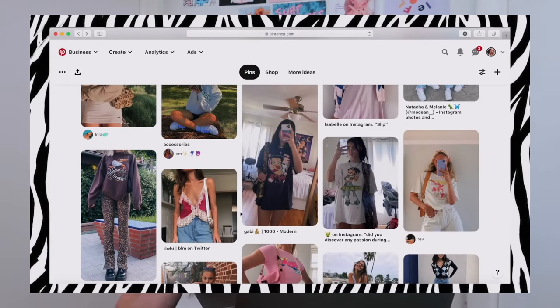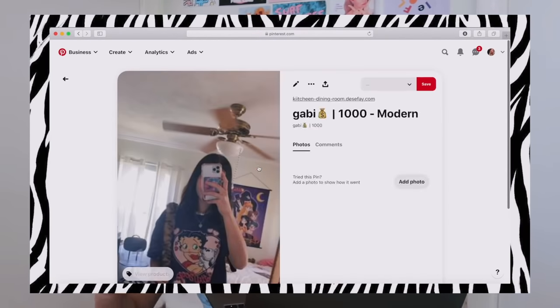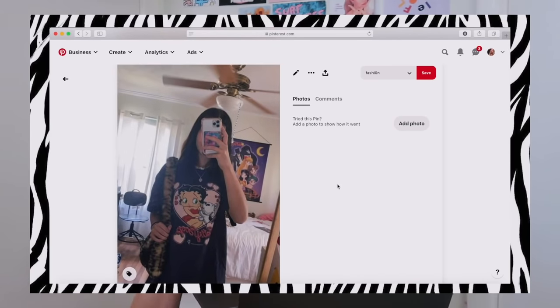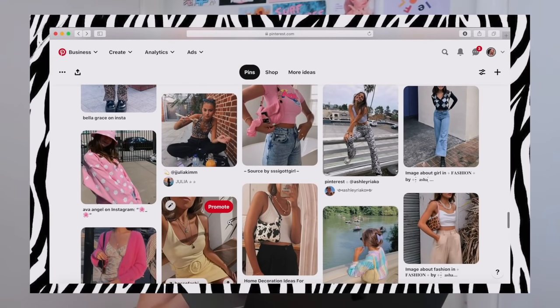Definitely the whole early 2000s girly Y2K sort of style. Lacy camis are really cute. I feel like accessories really make an outfit — the fluffy bags, I love those, I actually already got one but I'll show you where I got it. Mini shoulder bags are really cute too. I've been seeing Betty Boop stuff everywhere and it's so cute, I definitely want something like that. Hopefully from looking at my pictures you can tell what my style is.